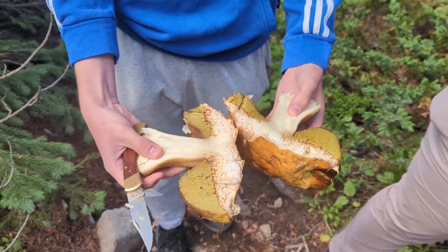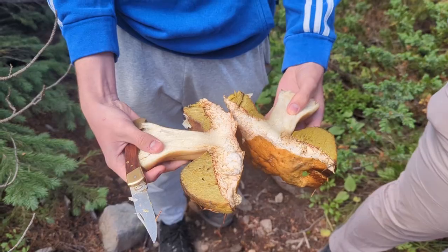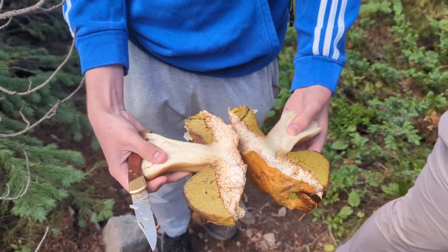We've already found some Suillus and some Russula that I haven't shown on the video yet, but I'll show a lot of them as we're hunting.